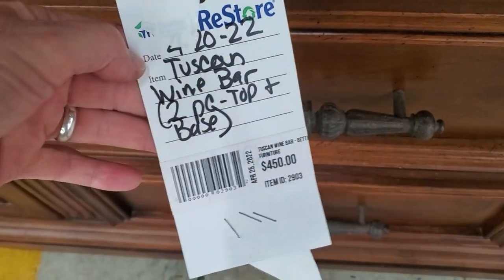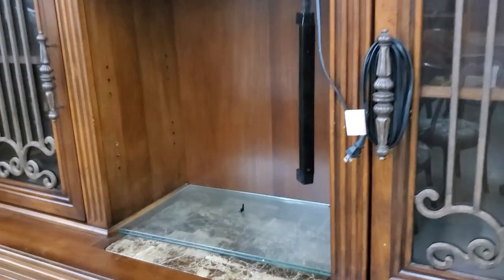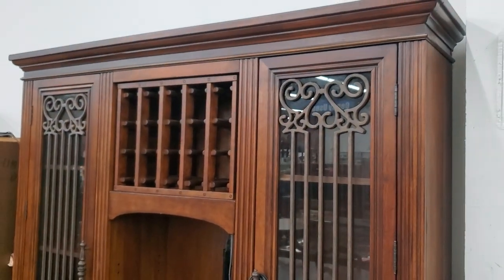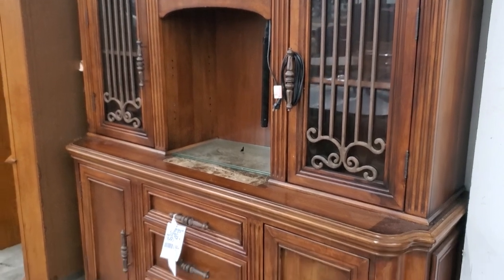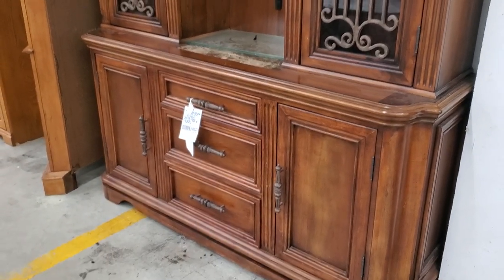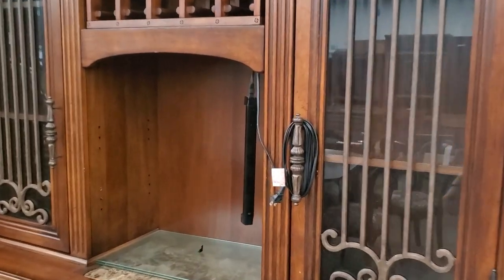And look at this Tuscan wine bar. I thought it was beautiful. So for $450, it's got the inlaid marble. It's got the iron on the glass on the doors — I thought that was beautiful. It's got a place for your wine bottles at the top. Wouldn't that make your dining room look fancy? Definitely if you've got a bar area, consider shopping your Habitat ReStore. You're going to run across items like this that are just really unique that you couldn't find just anywhere.